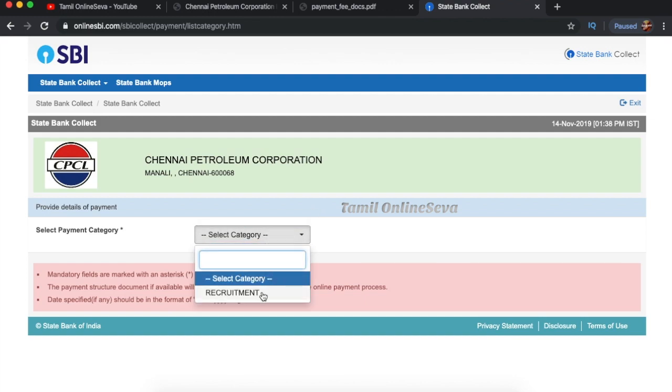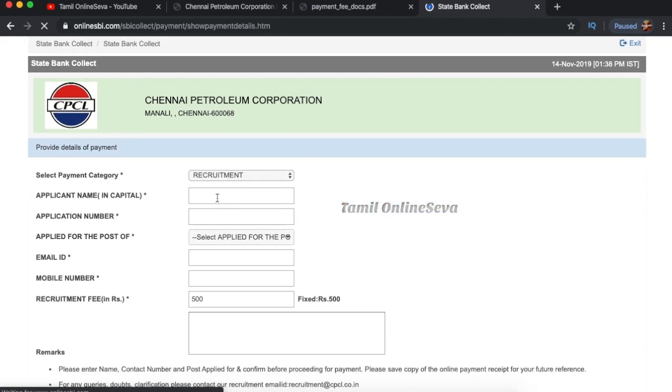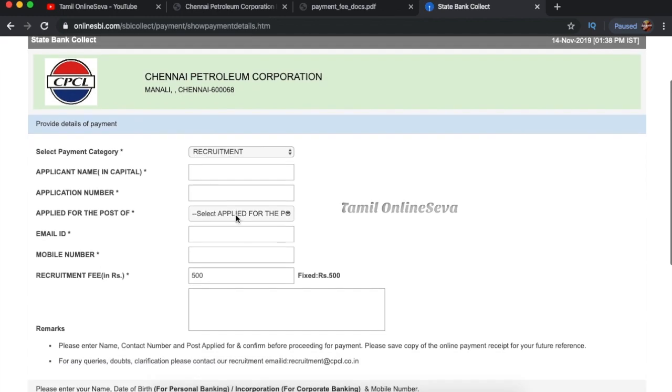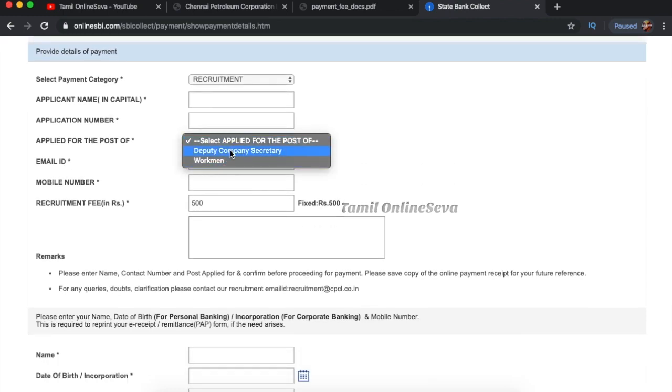Click on the name of Chennai Petroleum Corporation and then click Submit. If you click on the application, you will see the application number. Print out that application. If you find your application number, you can type the name of Chennai Petroleum Corporation.